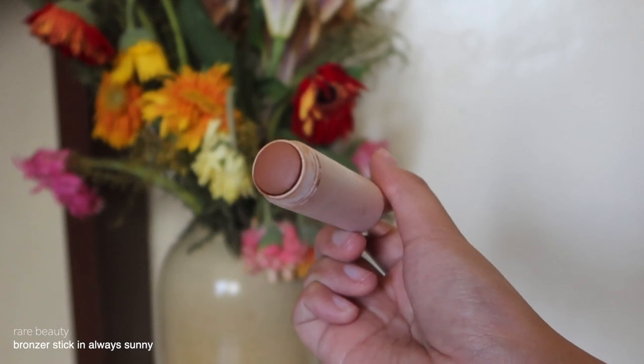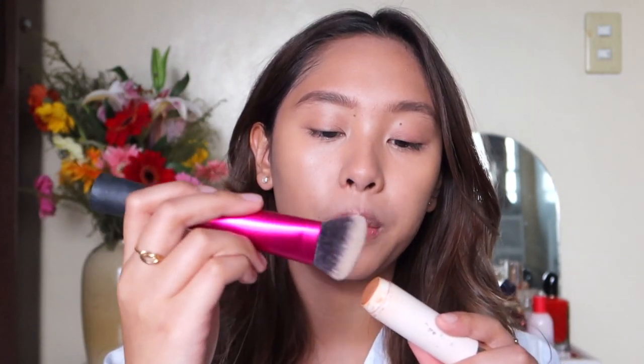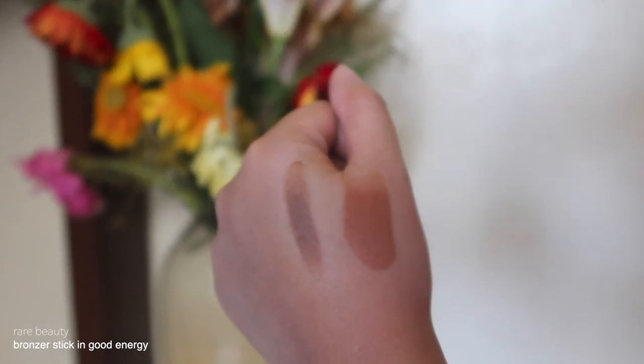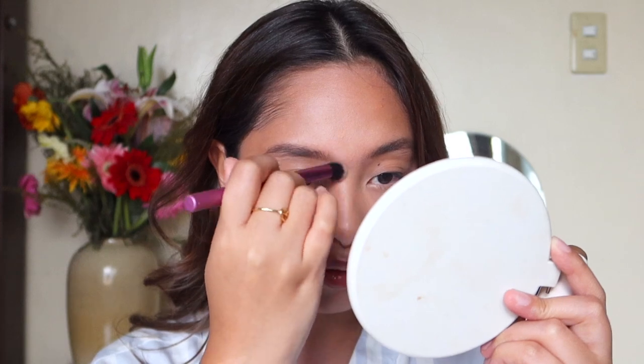Next I'm going to bronze up with the Rare Beauty Bronzer Stick in the shade Always Sunny. I like to grab a brush and pick up the product from the stick so I can control the amount — you don't want too much or too little bronzer. This also makes it easier to blend out. I also have another Rare Beauty Bronzer Stick in the shade Good Energy, which is a cool tone, for my nose. I can't use Always Sunny on my nose because it would look orangey — Good Energy gives a more natural result.